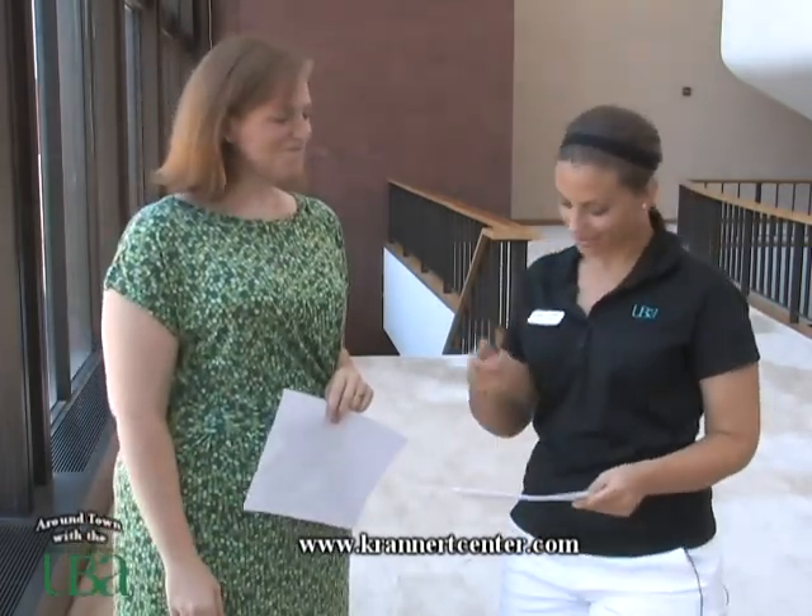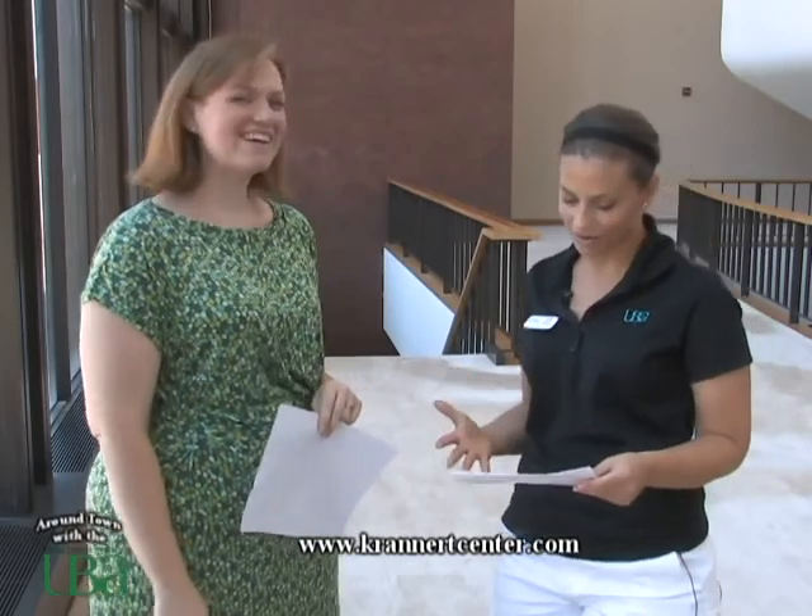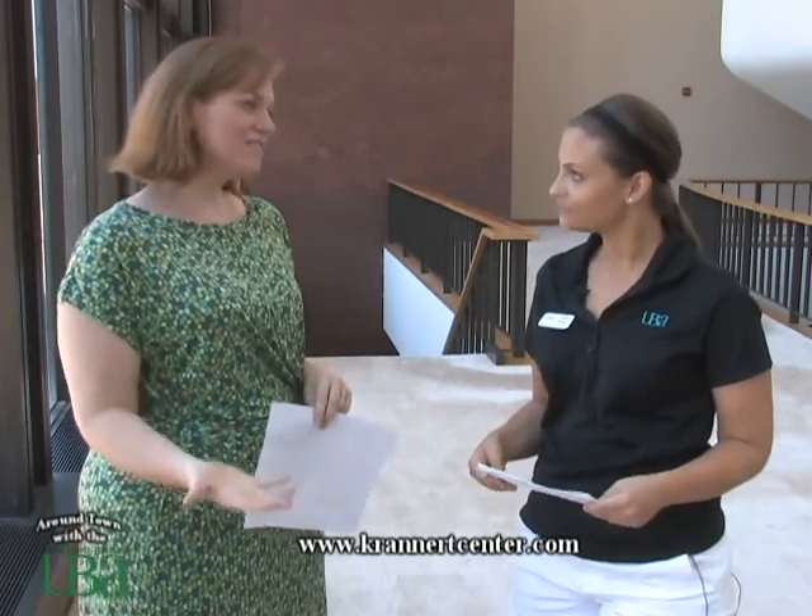My last question is, do you have any fun facts about Urbana or about Krannert that you'd love to share? We have a lot of fun facts here at the center. One of my favorites is that the Carrara marble that flanks our lobby walls was actually imported from Italy from the same quarry that Michelangelo used for many of his sculptures. And the center occupies 10 acres, which is two city blocks right here in the heart of campus — you can't miss it.